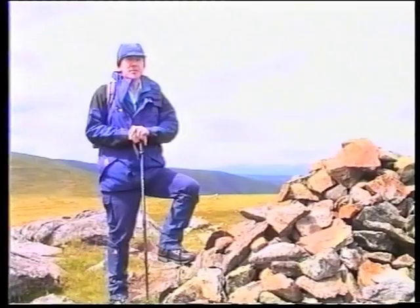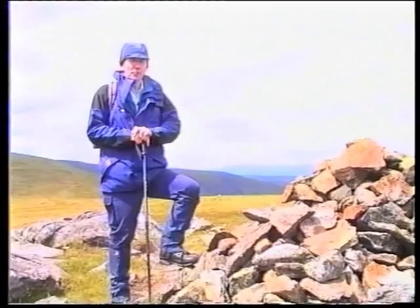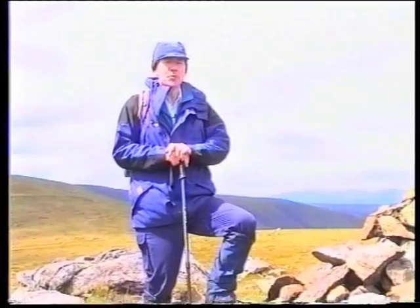Well, here we are at the highest point of Jock's Road. It's a point called Crow Craigies and it's at 920 metres. Crow Craigies is just one of many significant summits on a great plateau which is known as the Mouth.